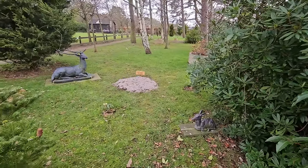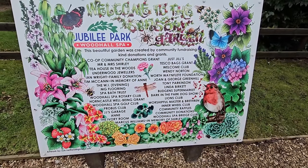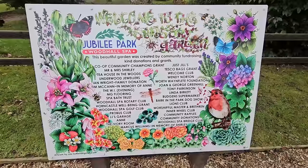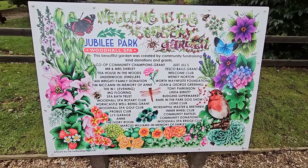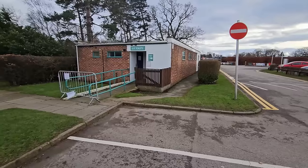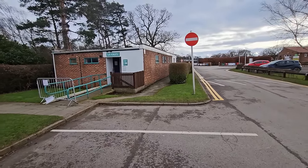There's a stag statue and a baby deer — that's nice! There's a board showing who created the garden with community funds raised, and all the different people who have donated to keep this local garden open and blooming. You've also got a toilet block there, so if you're camping or in your van.